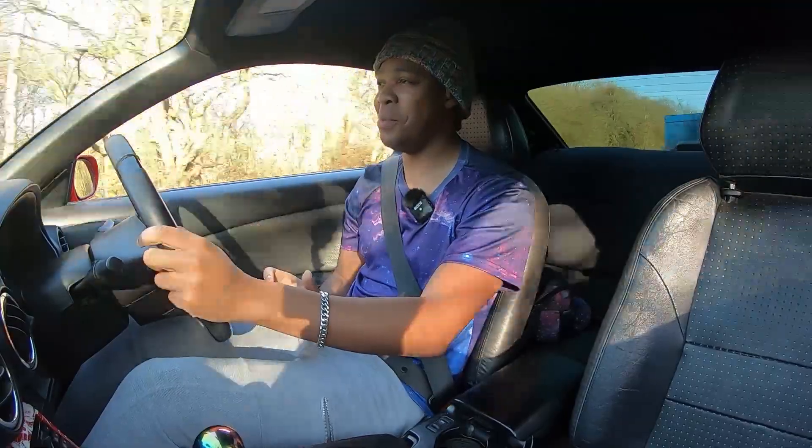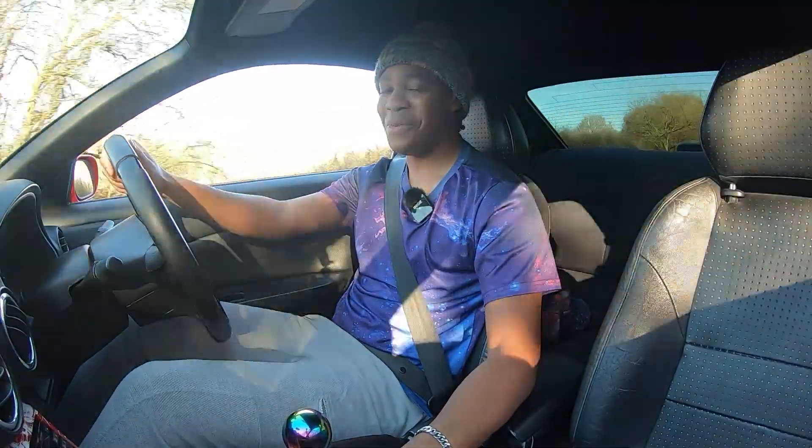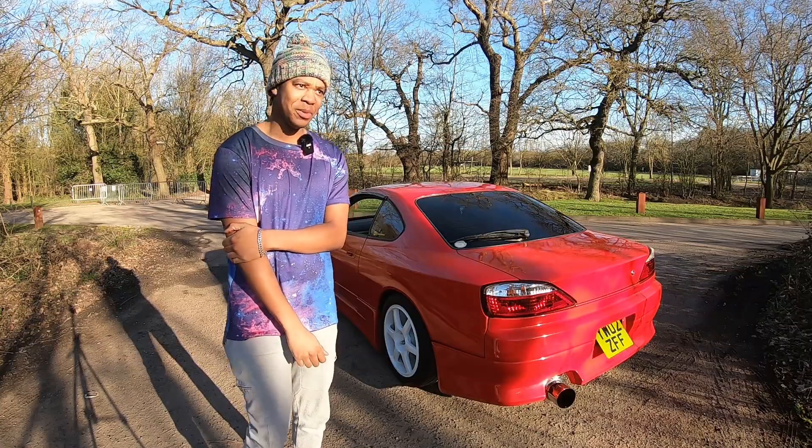At some point I'm going to film proper point-of-view drives, but I'm still staying in my local area until lockdown says I can go further out. I just don't want to get pulled. Anyway, let's park up and do a bit more explaining.